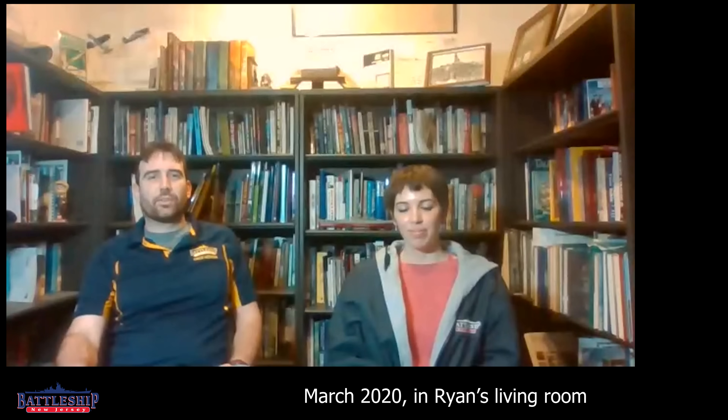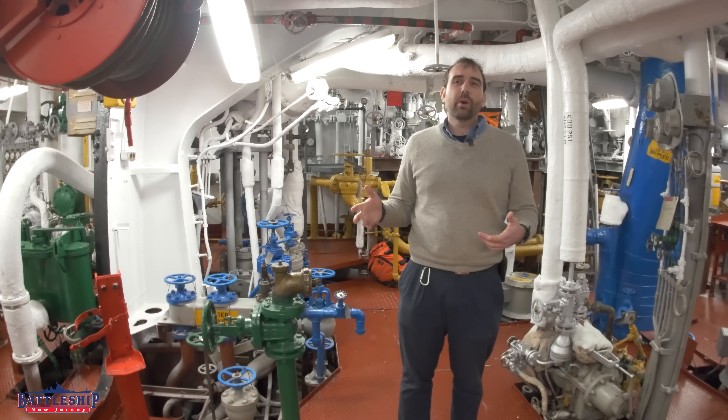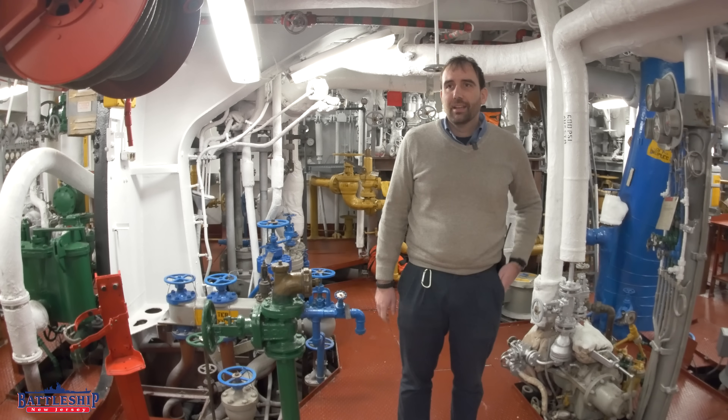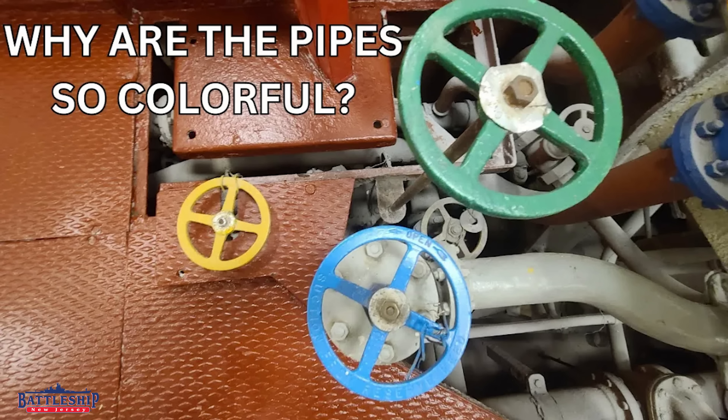I'm Ryan Szymanski, director of curatorial and educational affairs for Battleship New Jersey Museum and Memorial. Because of all these new subscribers, we're getting a lot of questions that we've answered in the past. And so people reach out to me all the time and say they want a video on something, and we already did it. We've made 1,200 videos at this point — what did we call that? If you just start scrolling through the list of videos, you'll find it, I'm sure.